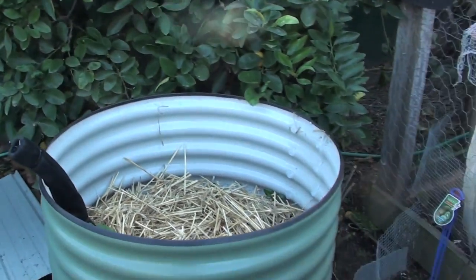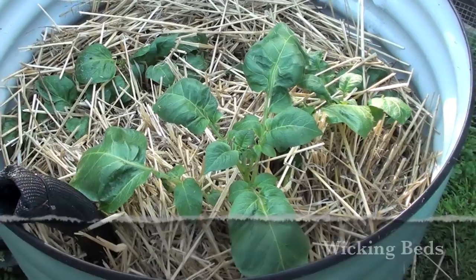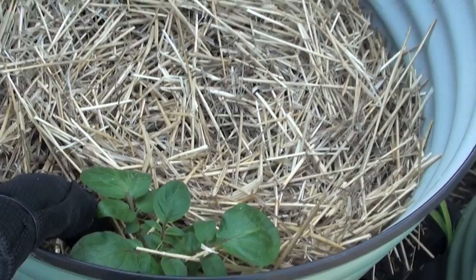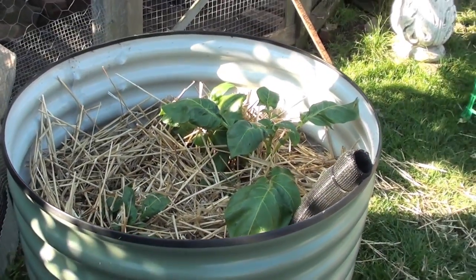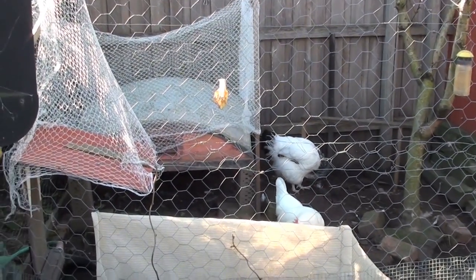The wicking beds are doing quite well. You can see I started putting some straw in. Potatoes have come up in this one — these are the Dutch Creams. And the Desirees have also started to come up. I think mostly because this one gets a lot more sun, but they're doing okay. There are the chooks in the background, trying to get in on the act.